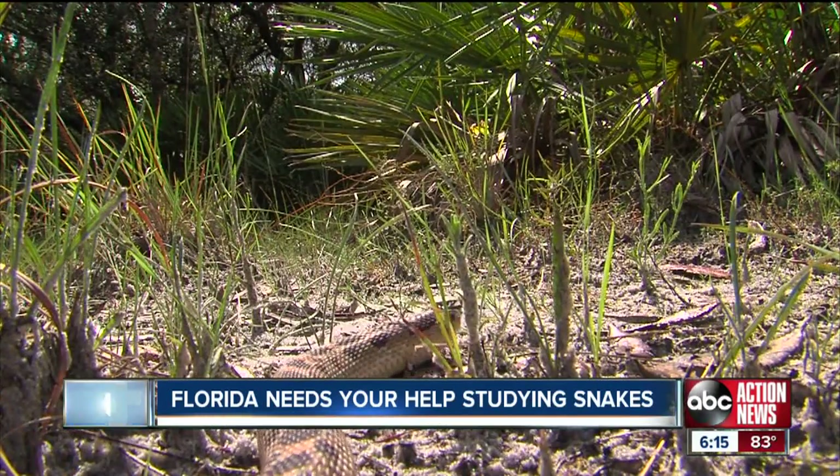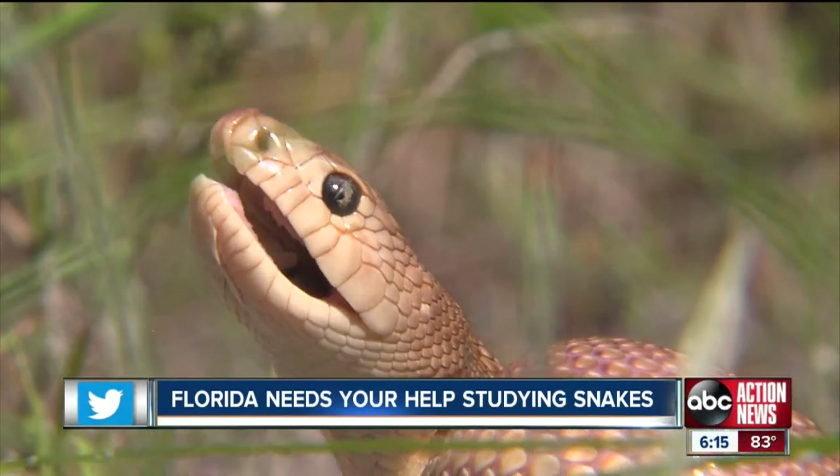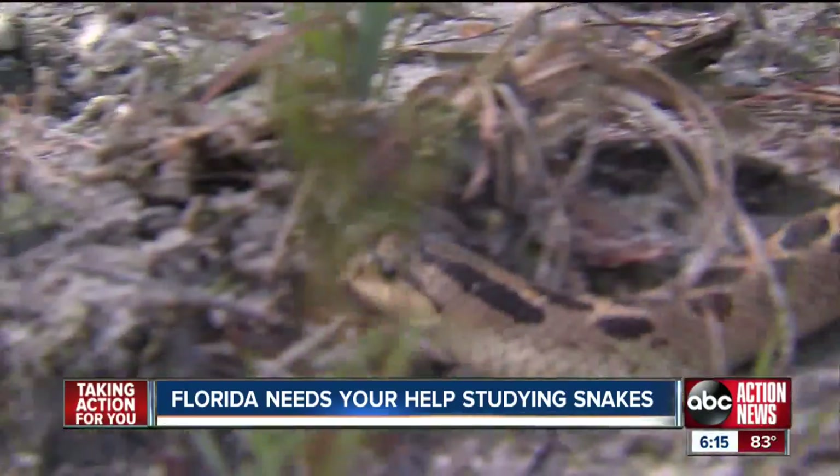When these animals don't have the habitat they need, they cannot survive. All these snakes are non-venomous, and they play an important role in our backyards, eating insects and other pests, helping control their numbers.